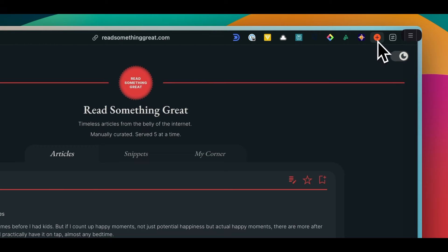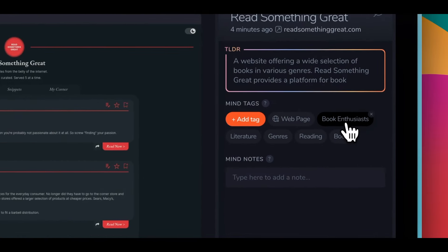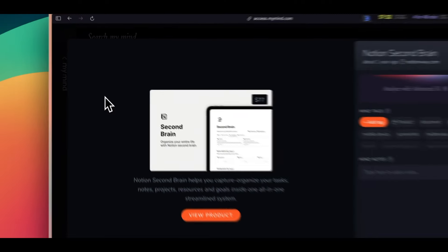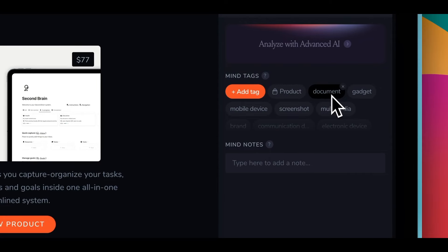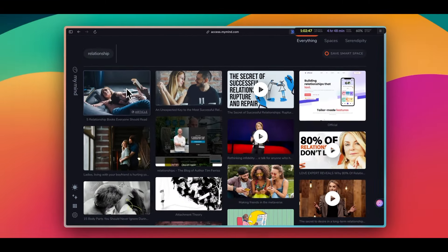Essentially, you can save anything online to MyMind using its browser extension or the mobile app. After that, it will scan the thing you saved and tag it with a bunch of keywords, which will make it easier for you to find later. You can also see a brief summary of each thing you saved. However, this is just my experience, but this tagging isn't so accurate — the keywords can be very random and not so relevant to the thing you saved.